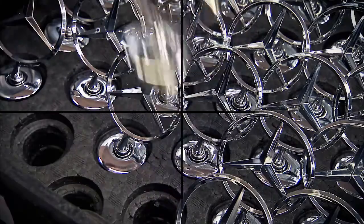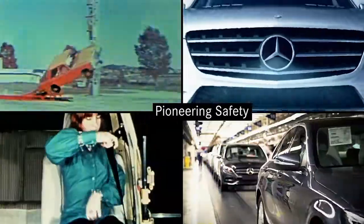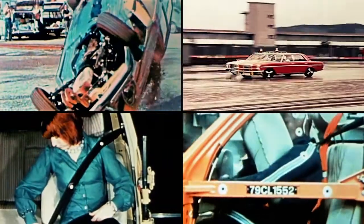Speed is of the essence when the rescue services attend an accident, and Mercedes-Benz has always had safety at the very core of everything we do. In fact, our first safety laboratory was established in the 1950s. QR codes are the latest innovation.